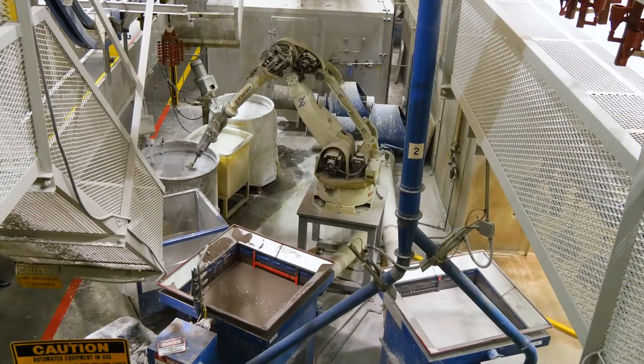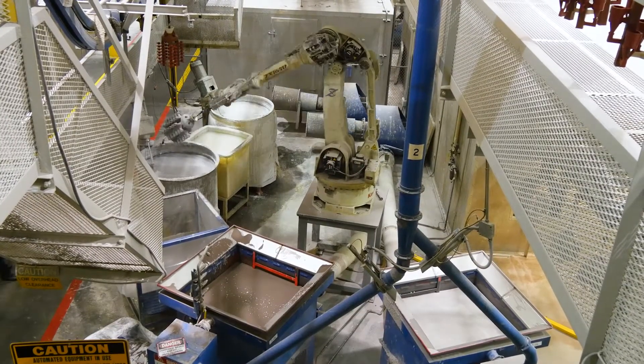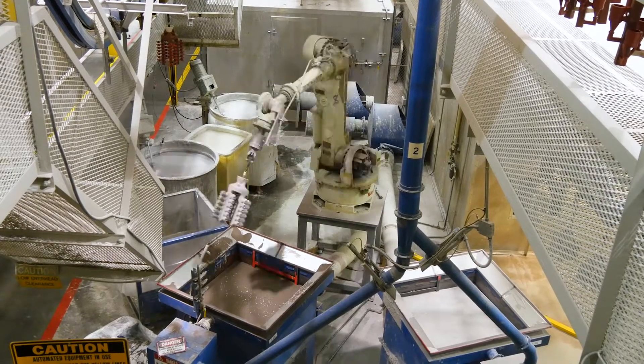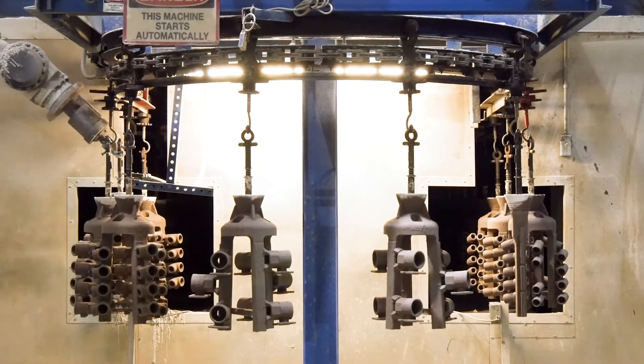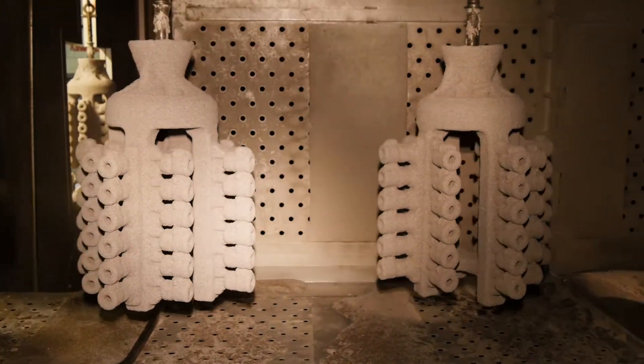They are kept on a strict schedule, constantly dipping, drying, re-dipping, and re-drying the trees in a carefully regulated environment to create defect-free ceramic molds. Any deviation can result in mold cracking.